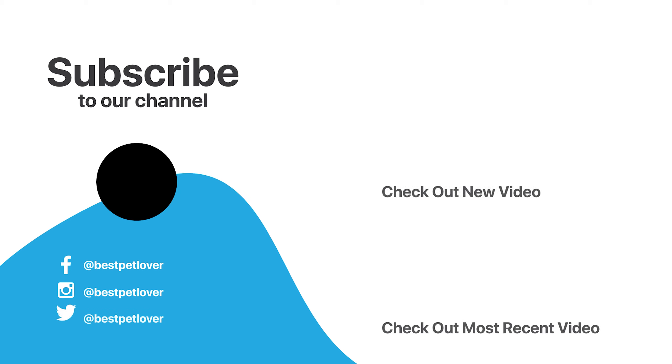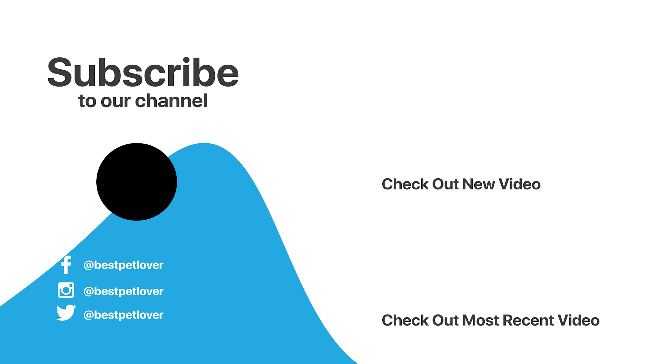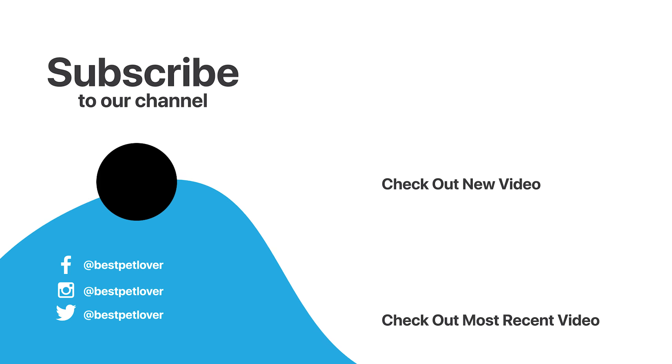You can find these product links in the description. If you enjoyed this, make sure to like and subscribe. Drop a suggestion in the comment box if you think we can do better.